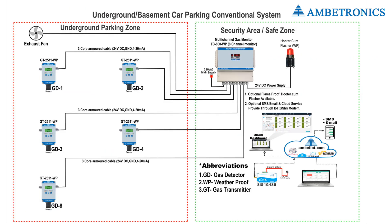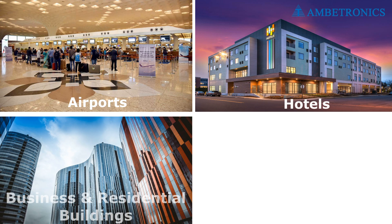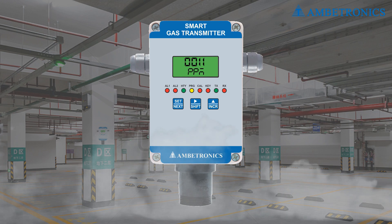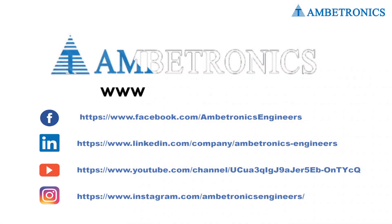Illustration and design of underground car parking conventional system. Applications: airports, hotels, business and residential buildings, mega shopping centers. To secure your premises and people from disaster, use Ambitronics gas detectors. For more information, visit our website.